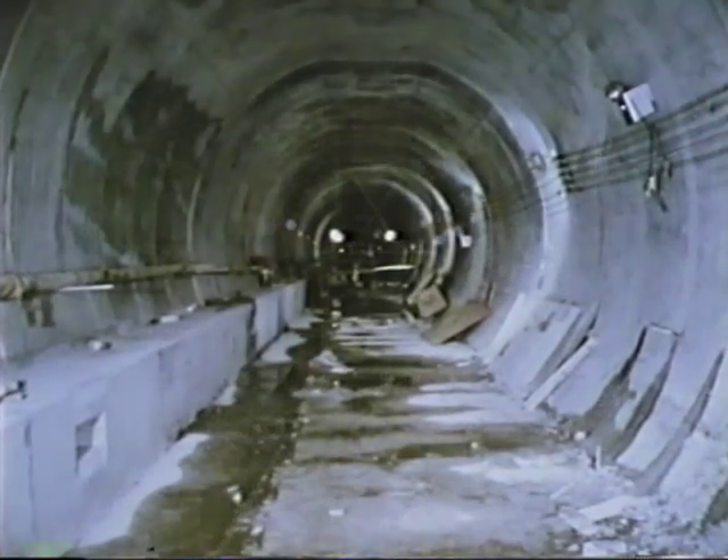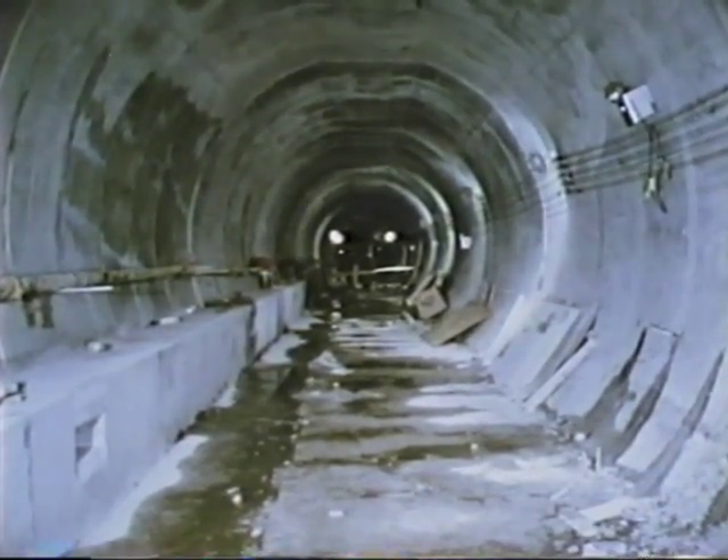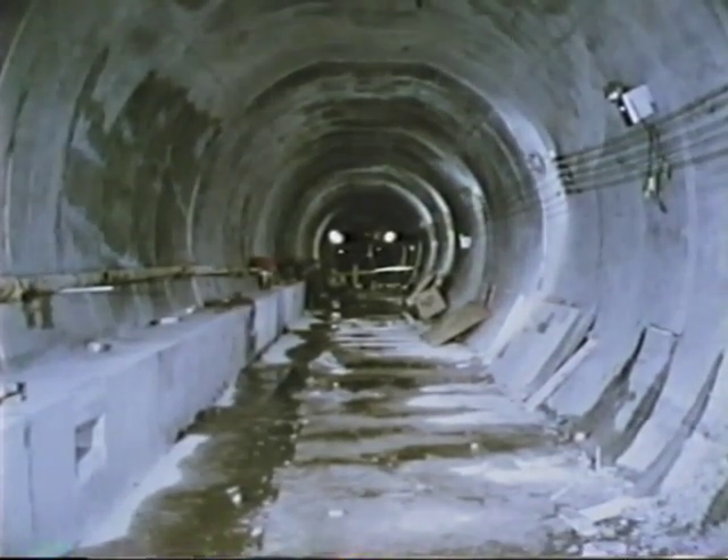The inbound section of the A-2 tunnel was then nearly complete. Later, when the adjoining tunnel was completed, the twin tunnels were cleaned out and made ready for the track laying.